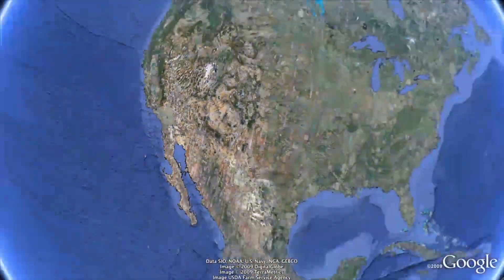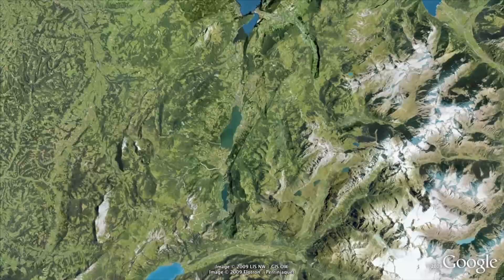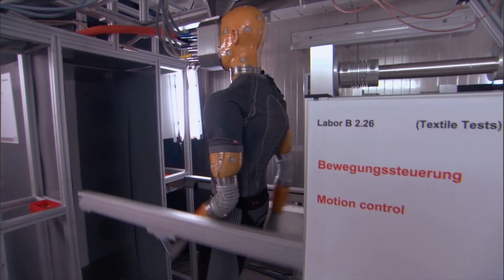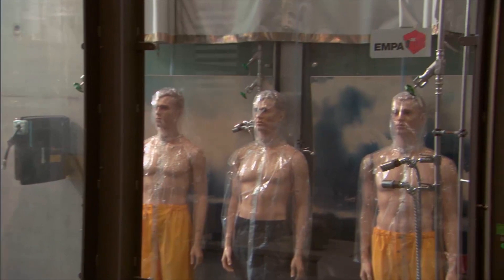To find out, we jumped over the pond to visit a laboratory in Switzerland. Ampa is an independent facility that tests materials, textiles, and technologies for clients like the Swiss military.